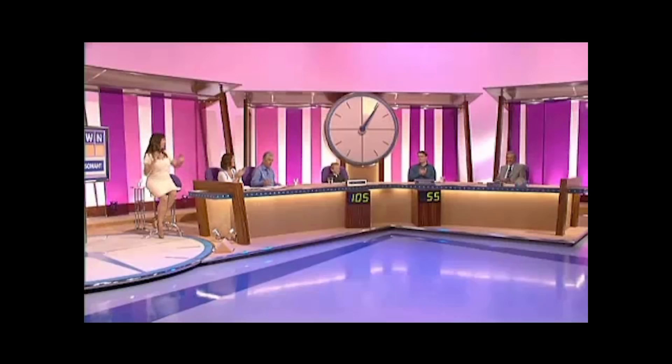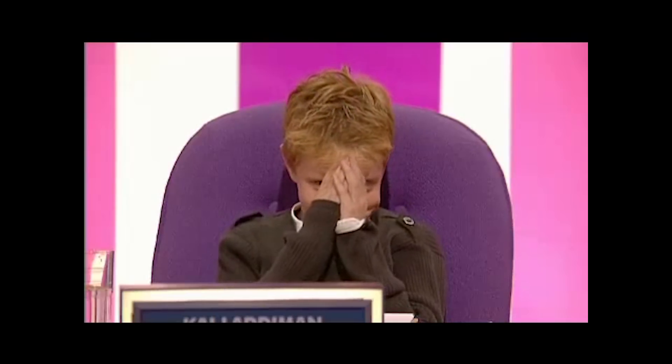Do you know that you were the youngest Octachamp on Countdown for the last 20 years? You got to the semi-final? I got to the semi-final, yeah. So you have to win eight shows in a row before they kick you off. So I did the eight shows, and I was fourth seed going to the quarter-finals. I won my quarter-final, lost my semi-final. But that's fourth seed — you basically did exactly as well as you should have done. Congratulations!